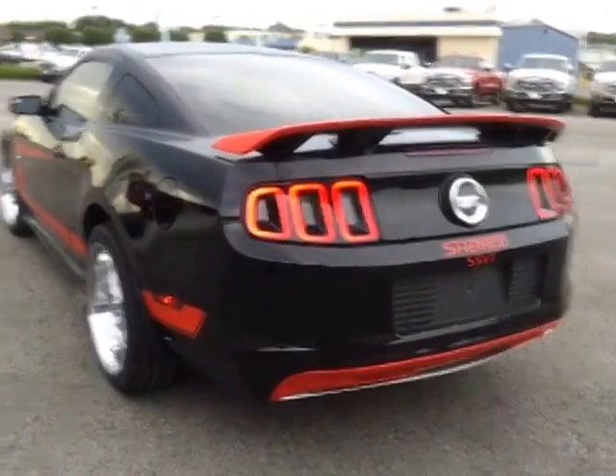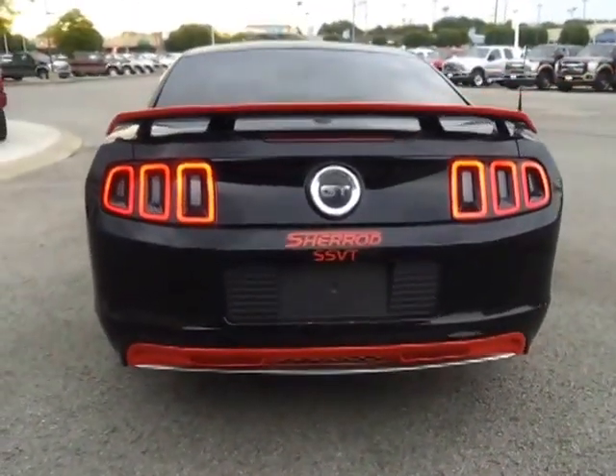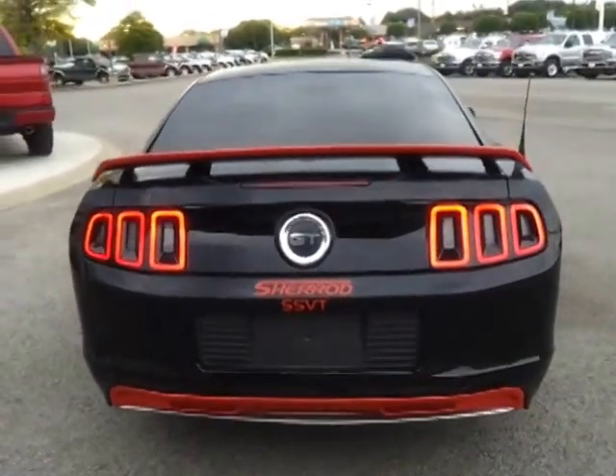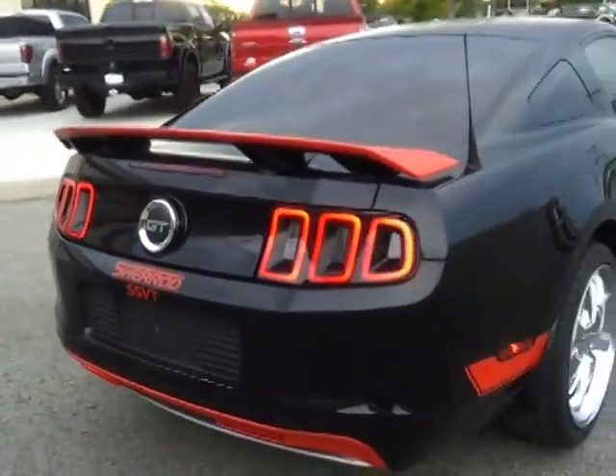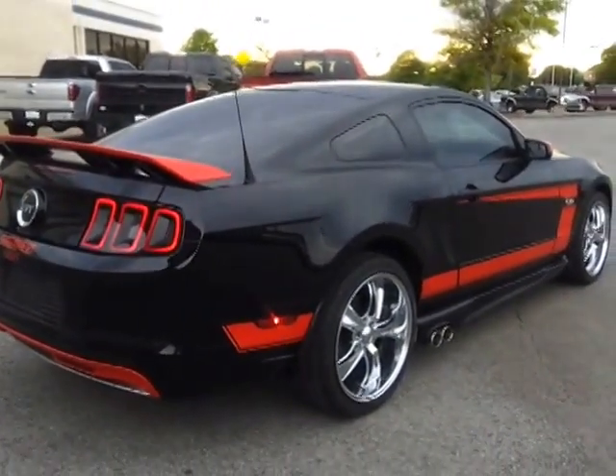It's got the custom unique rear spoiler on the back with new LED lighting. It's a Chirot Conversion SSVT. If you're looking for a one-of-a-kind car, it's here — it's in stock.